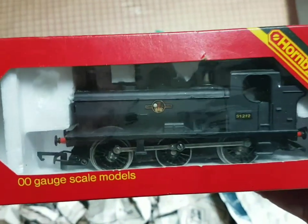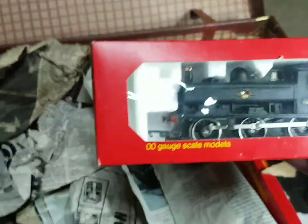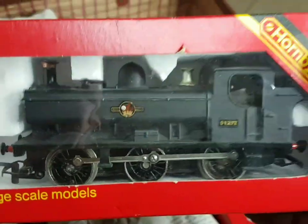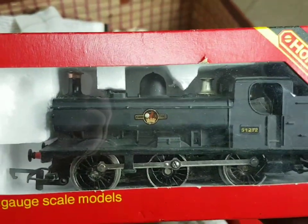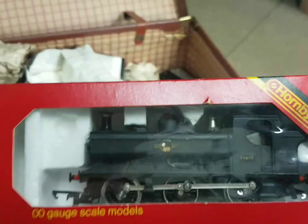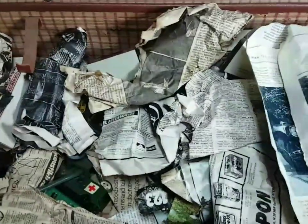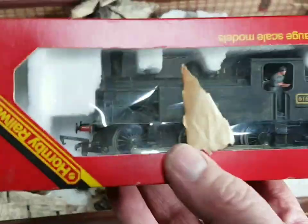GWR loco - pannier tank. That's quite a nice one. I've obviously decided to repaint that in British Railways colours - done it black with a BR emblem on it. But amazingly, I kept the box! Okay, what have we got here - another little loco, look at that one.